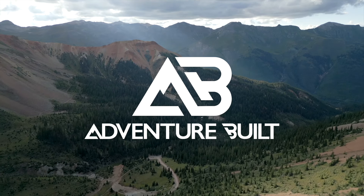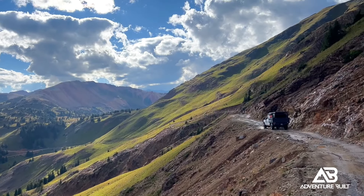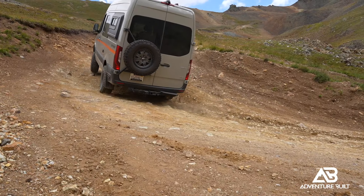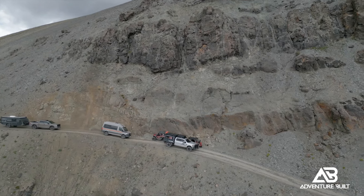The high mountain passes of Colorado are an incredible place to overland and an even better place to push vehicles that have no business being there to their breaking point. Oversized, extra long, on narrow mountain trails — the real adventure is about to begin. Welcome to the island of misfit toys.